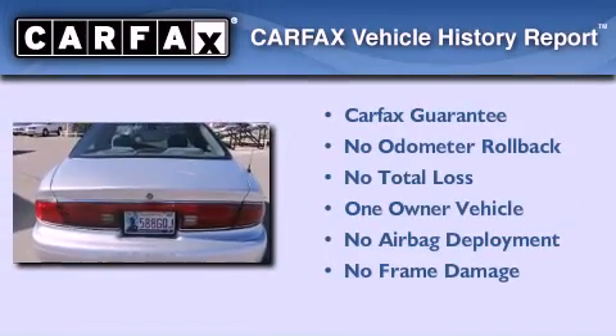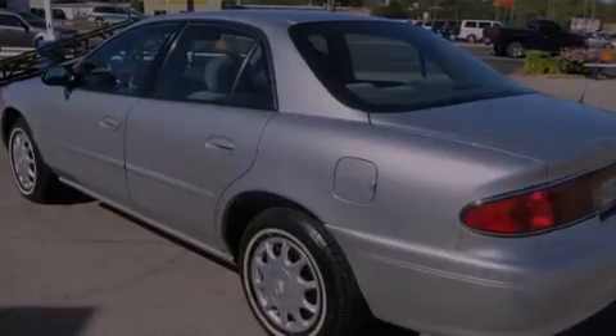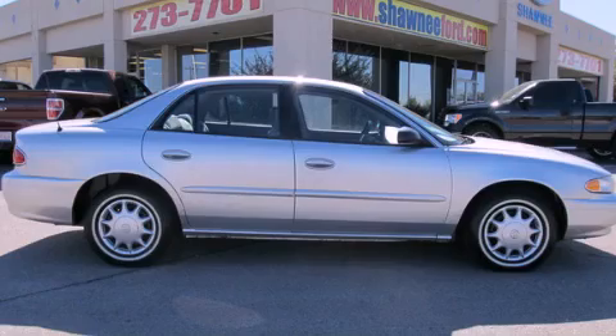This Buick has had only one owner and it qualifies for the Carfax buy-back guarantee. Please call us today for more information on this great vehicle.